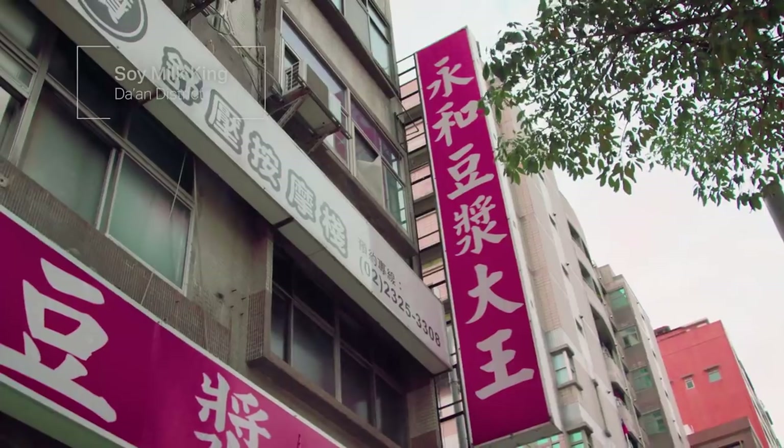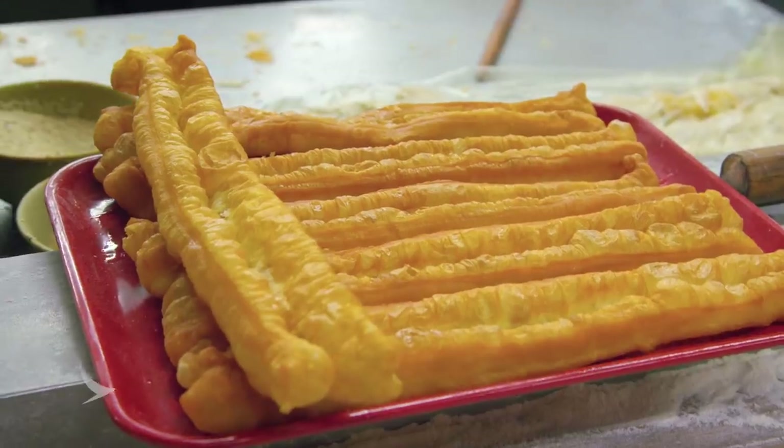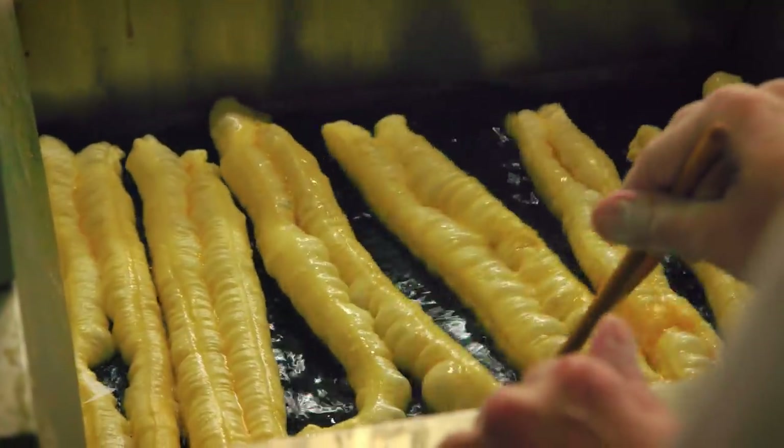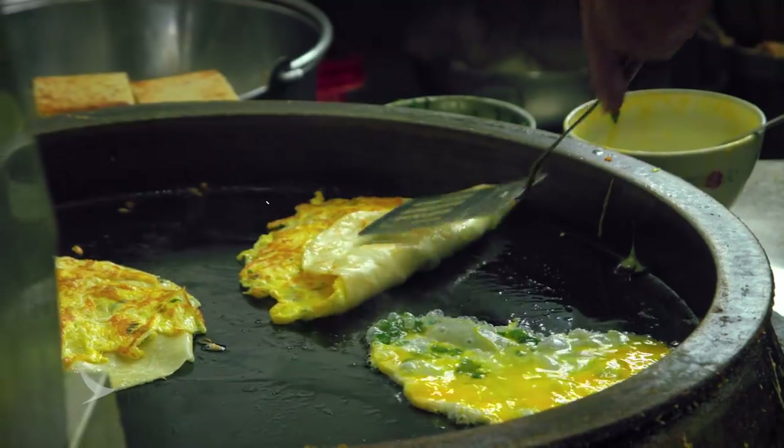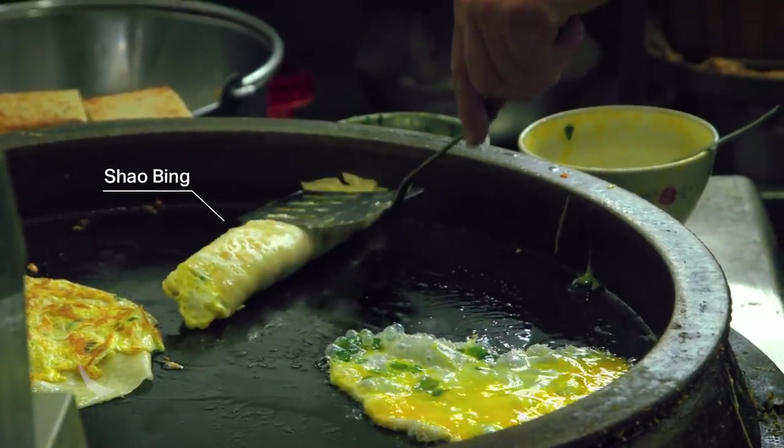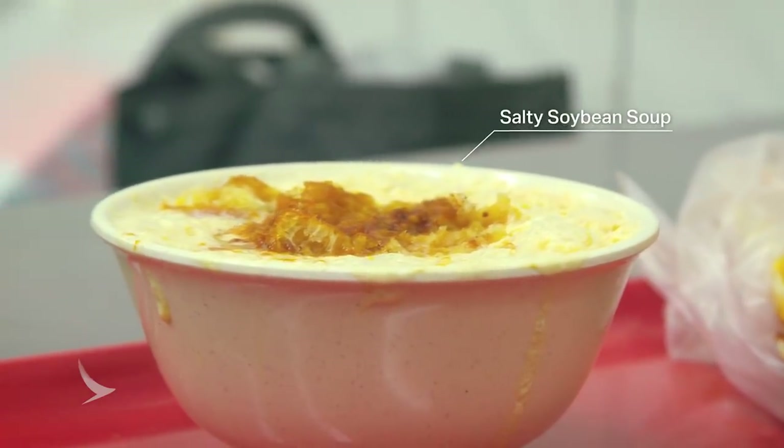For a classic Taiwanese breakfast, you want to come to Soy Milk King. They specialize in traditional breakfast dishes, including variations of the yotiao. Yotiao are deep-fried breadsticks, also known as the Chinese donut. What I have in front of me right now is the yotiao wrapped in a layer of flatbread, or xiaobing, an egg, and a salty soybean soup to go with it.